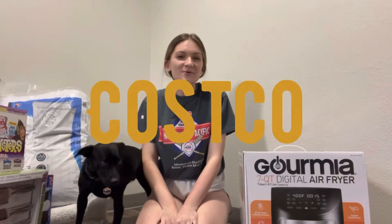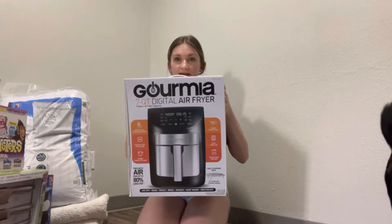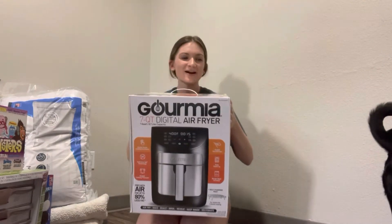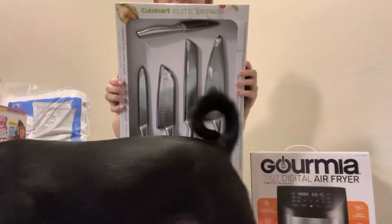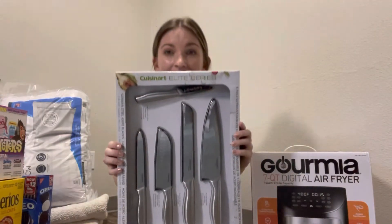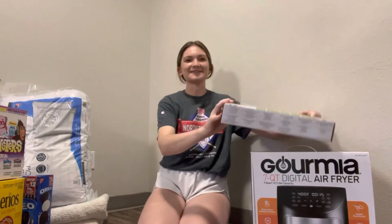For our Costco portion, the first thing we got of course is a membership, so we looked at our membership cards. One of the biggest things we knew we wanted to get at Costco was an air fryer, because you can't make cheese curds without an air fryer. Another thing that Jordan was really excited about was a knife set from Costco — I personally don't care if our knives are sharp, but it was a big deal to him.